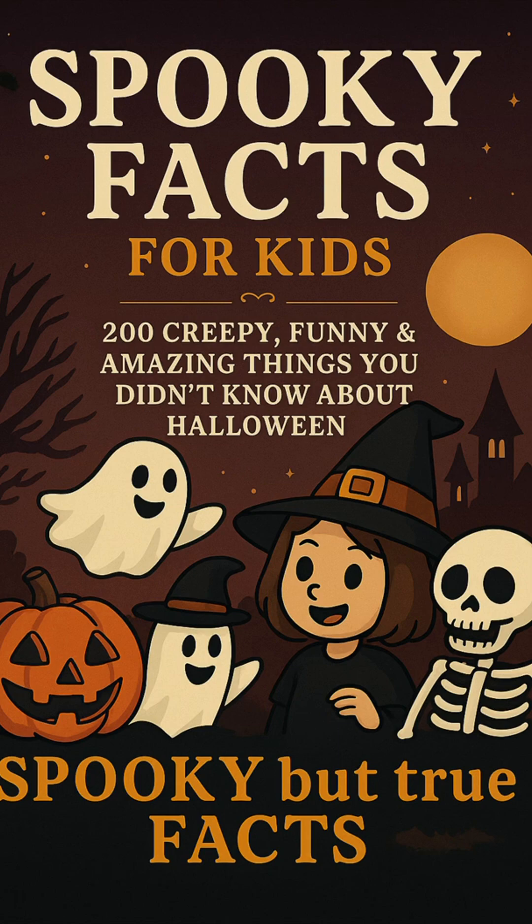And if you love weird and spooky facts like this, grab a copy of Spooky Facts for Kids, packed with 200 creepy, funny, and amazing facts you didn't know about Halloween. Hit subscribe for more wild facts that'll make you say, what the fact?